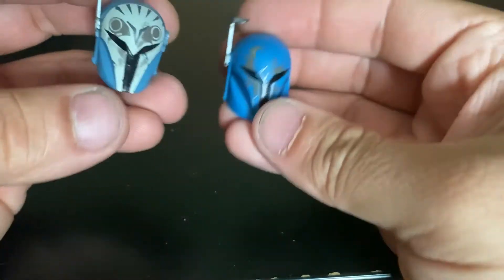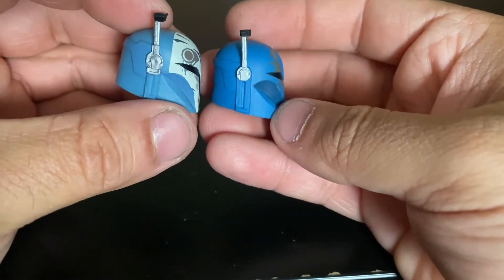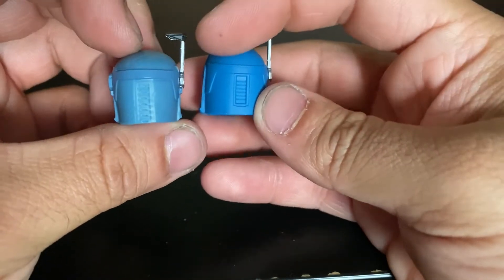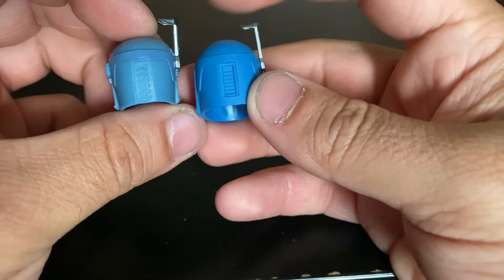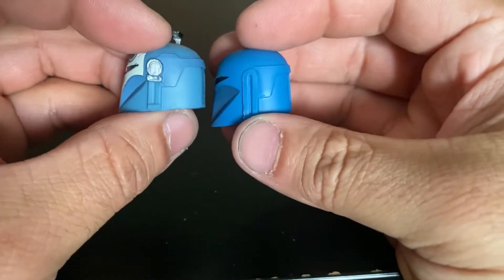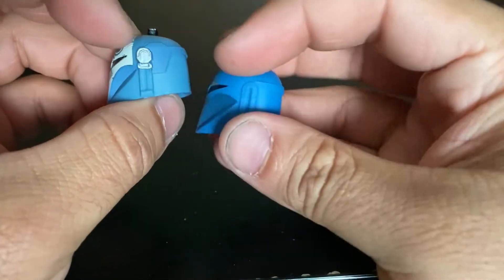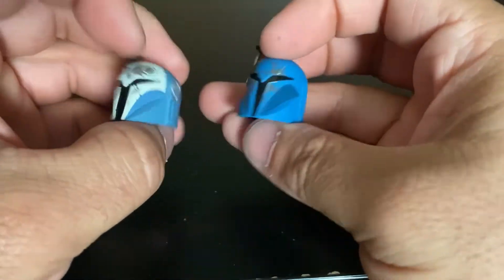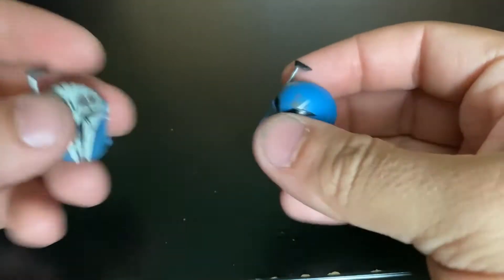Let's look at both the helmets together. Pretty much the exact same sculpt — or actually maybe not, because this one's a little different on the back. On the sides, this one has an extra piece that the other one doesn't. So that's cool — they're not completely the same. Let's get into the actual figures.